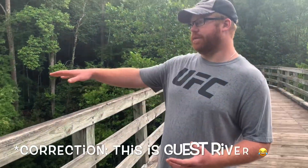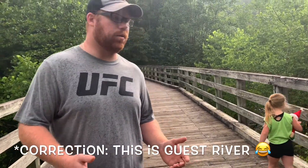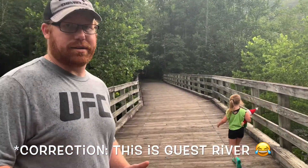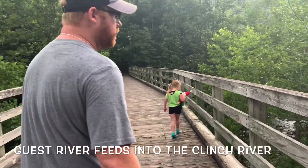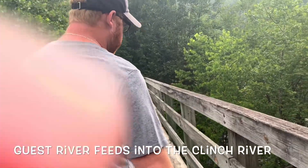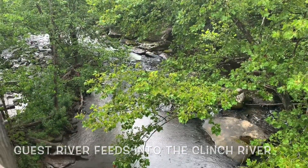So guys, this is the Guest River. It's a really big river — you can look it up and do some research yourself on all the towns it goes through. But look at some of those big rocks down there — isn't that just awesome? These parks are pretty good.